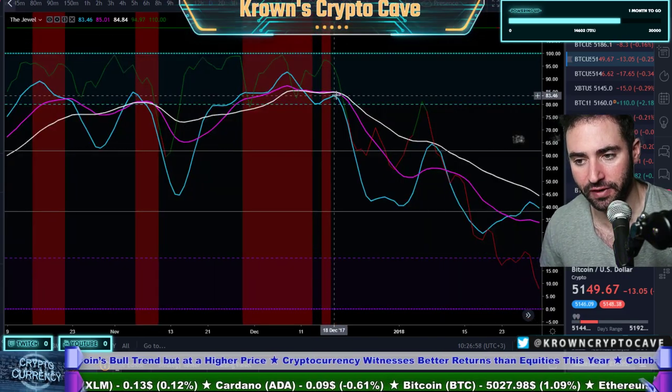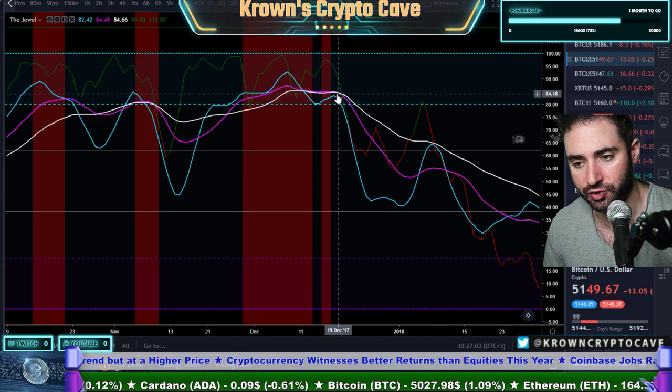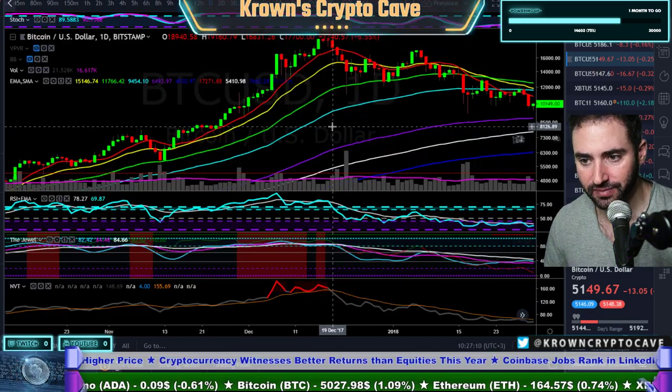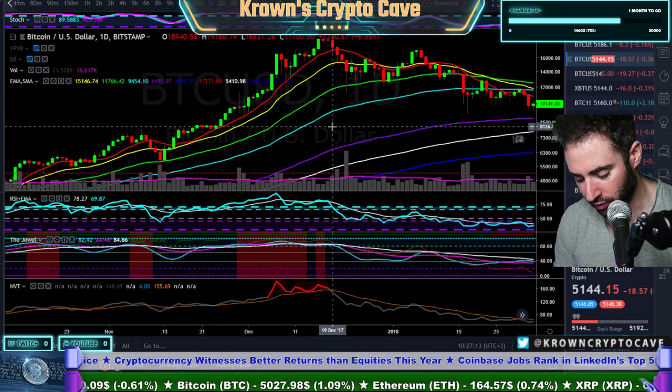Going over to the MACD indicator, the MACD actually gave a perfect, perfect sell. If you have access to this, this is exactly what a perfect signal looks like. Not only that, but we were above this critical area right over here, while all those other things were simultaneously happening. They need to all be happening in confluence with each other.